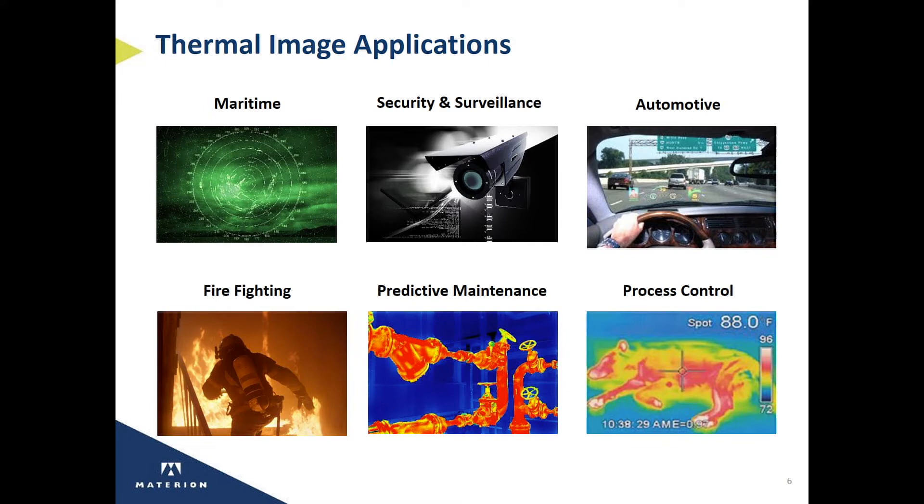Automotive driving to enhance visibility, especially in foggy or dark conditions. Firefighting to allow firefighters safe navigation in fire and smoke. Predictive maintenance, looking for overheating, as well as process control in factories and in food processing.